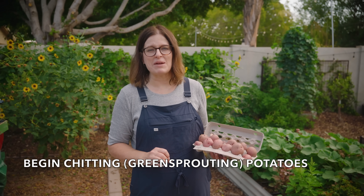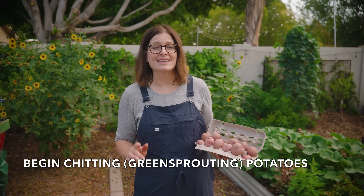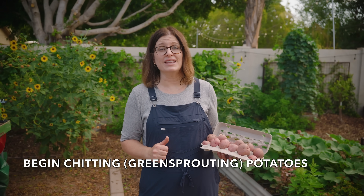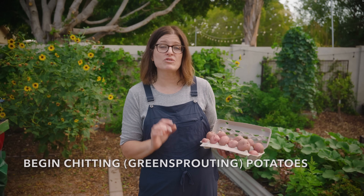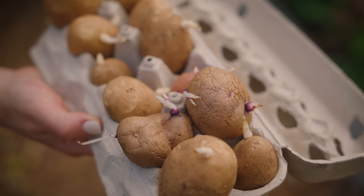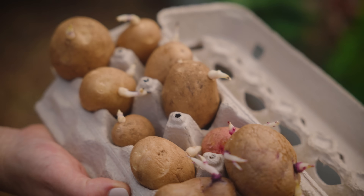September's my favorite month to plant potatoes, but you have to plan ahead. Either find seed potatoes online, which can be tricky, or buy organic potatoes from the grocery store now and start chitting them so they'll be ready to plant in September.